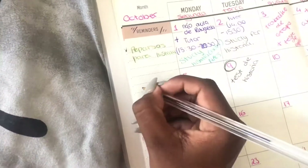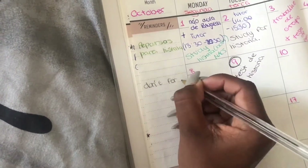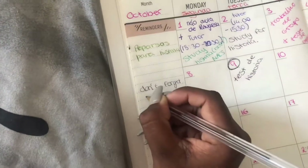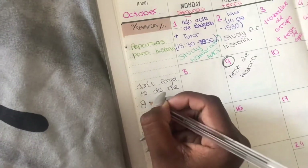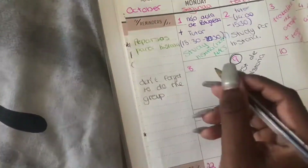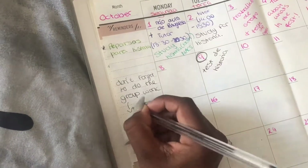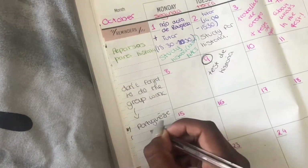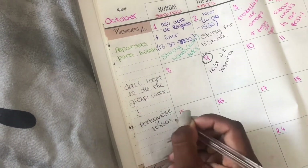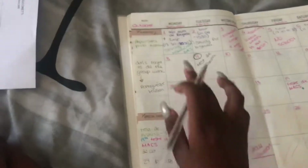So as you see, there's a reminder section, and that's just where I write some stuff — like preparing for the test that's coming first. And I'm writing 'don't forget to do the group work, Portuguese lesson,' just to remind myself. Although it's in the box, I'm mostly reminding myself down the side.